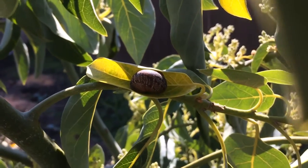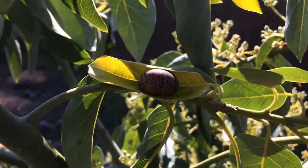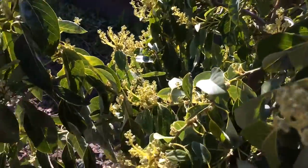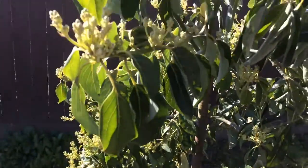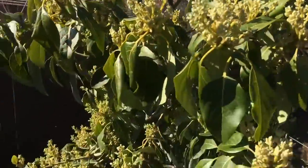Hello everyone, this is Moses from Zotter Gardens. Good morning. I'm in Central California, zone 9b. I'm over here admiring my Mexicola avocado tree. It's been producing flowers throughout the fall and winter and it looks like it's going to produce flowers all year round.